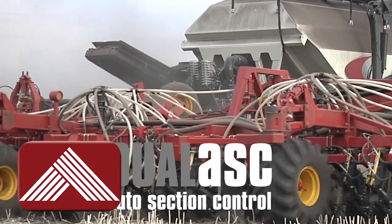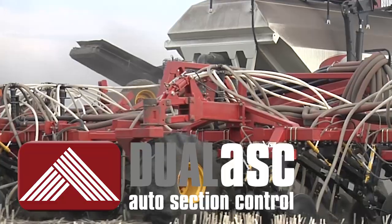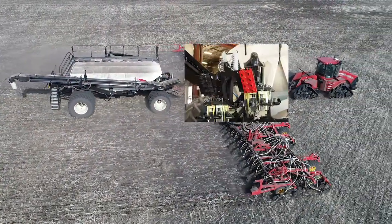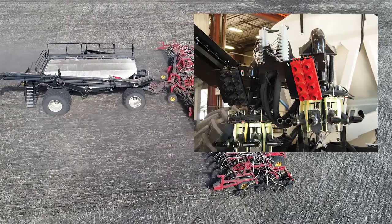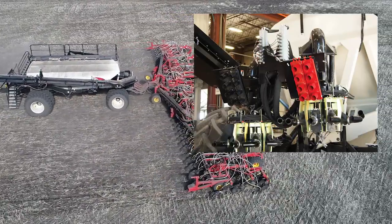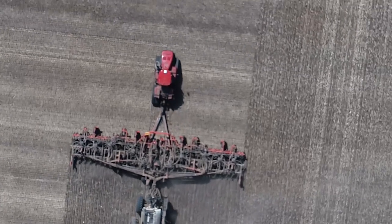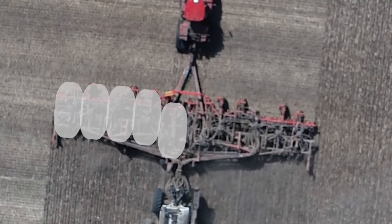The Borgo Dual Auto Section Control System equips producers to minimize over-application during seeding by controlling product flow to individual sections of the air drill.